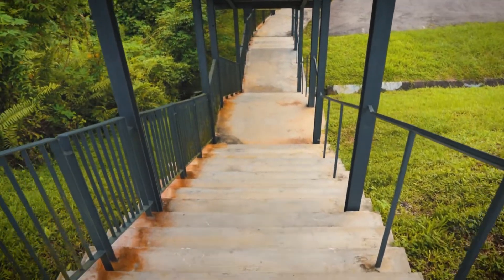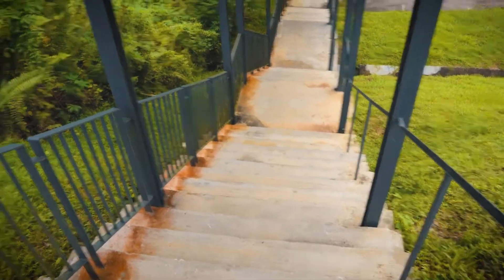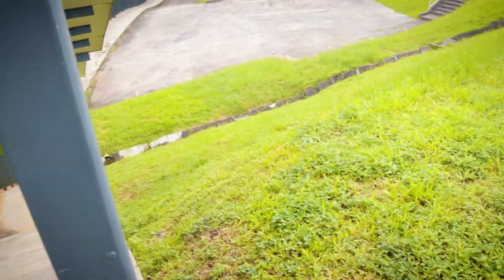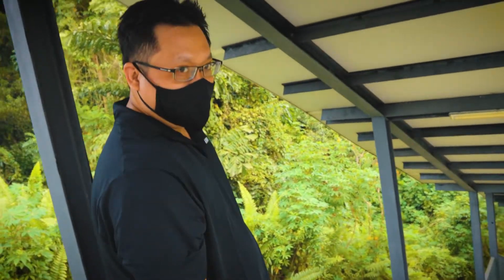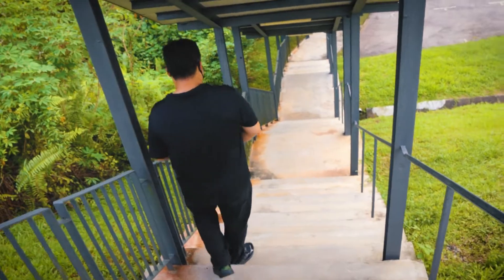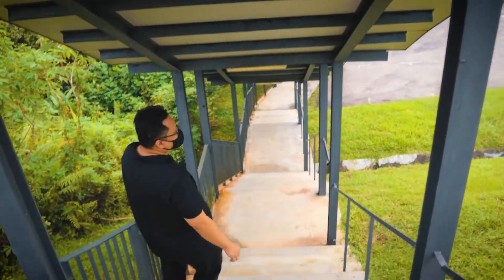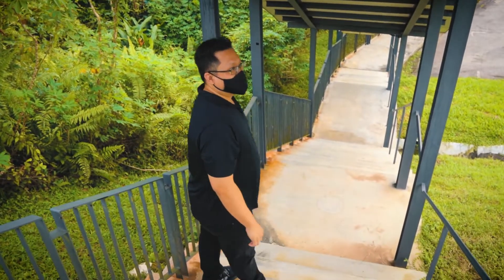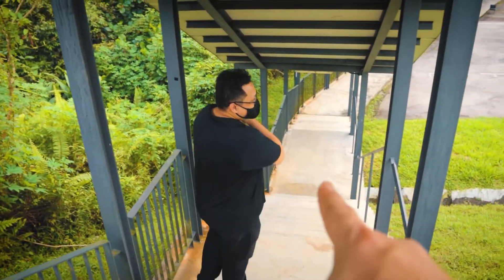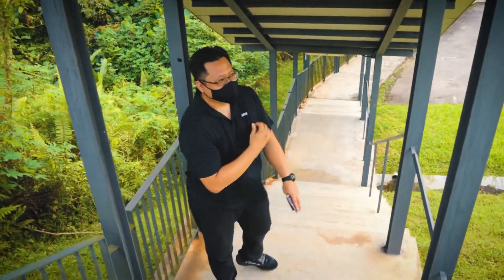Oh my god, guys — lots of stairs! If you don't want stairs, you can kindly take the slope there. I think the stairs is better. It's not a waterfall — it's actually a drain. I don't believe there are any waterfalls in Singapore. The only waterfall in Singapore is at Jurong Bird Park, and it's man-made. Also gardens by the bay, the cloud forest — also man-made.